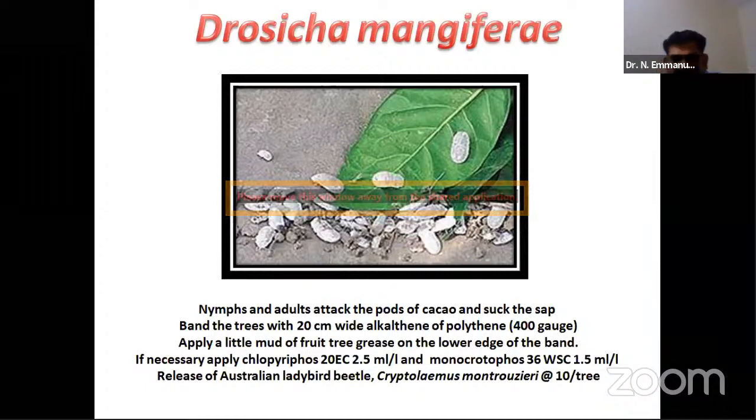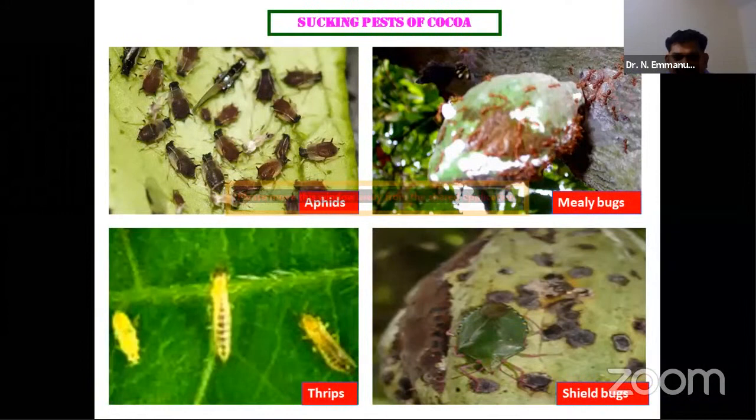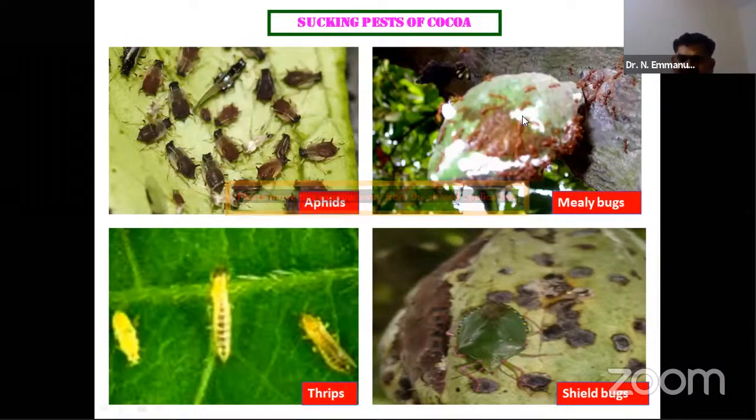We also found Drosicha mangiferae — the mango mealy bug — attacking cocoa pods. Management practices from mango can be adapted here, such as sticky bands on trees, grease application, cloth barriers, and deployment of the Australian ladybird beetle Cryptolaemus montrouzieri at 10 per tree. Apart from mealy bugs, aphids are also present: their major symptom is leaf cupping — leaves become distorted and aphids congregate and reproduce parthenogenetically inside the cups, leading to premature flower shedding.